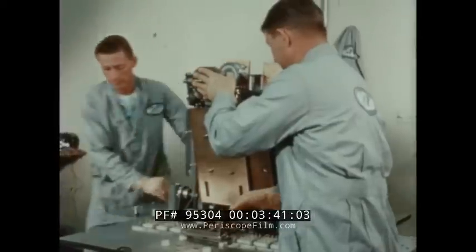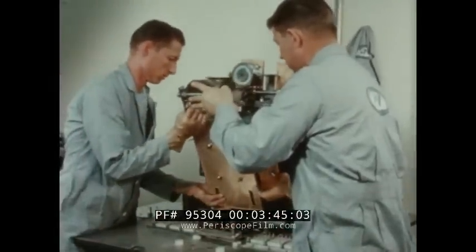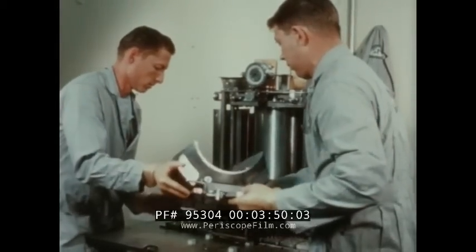The reflector is completely separable from the core to ensure safe reactor ground handling. And during flight, the reflector can be ejected from the core to provide a positive in-flight shutdown.